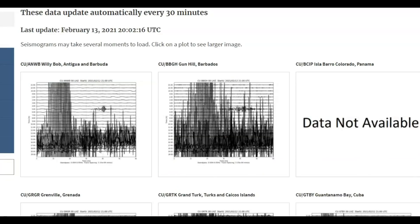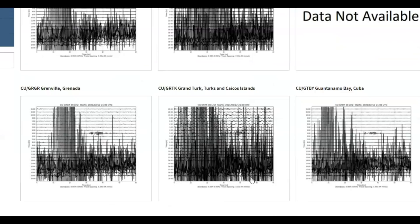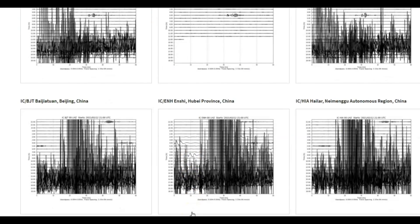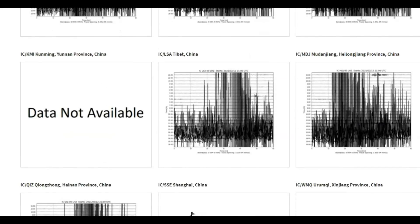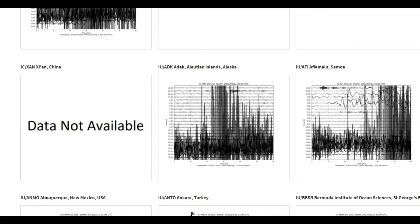Here are the helioplots as they came in. We've got Barbados, Granada, Grand Turk, Cuba, Honduras, Jamaica — yeah, it made the earth ring. Look at that. China, Alaska.